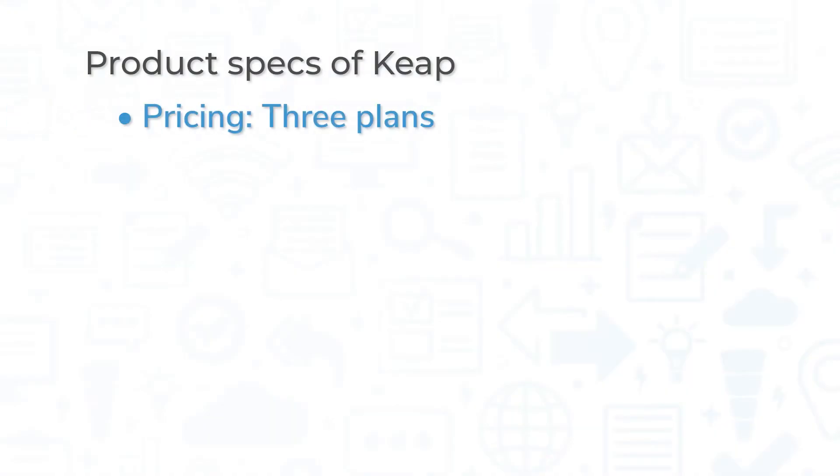Keap's pricing is determined by how many contacts users have and how many users will be using the software. There are three plans with increasing features as you go up in plans, like custom landing pages, advanced automations, sales funnels, and engagement analytics. Plans are priced for one user, and extra users can be added for an additional monthly cost.